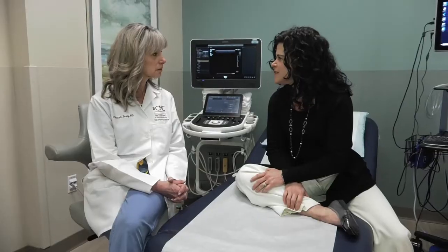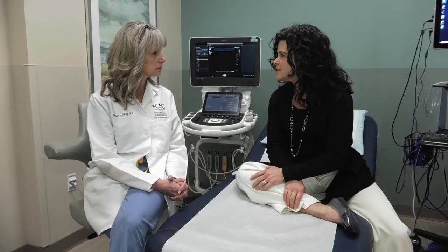Dr. Patricia Furey is the Chief of Vascular Surgery at Catholic Medical Center's New England Heart and Vascular Institute. She treats vascular disease and the potentially serious conditions it can cause.